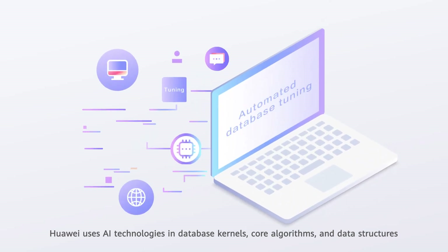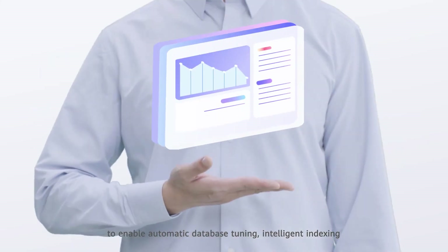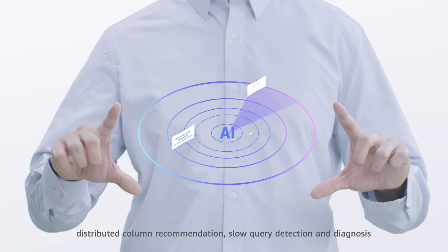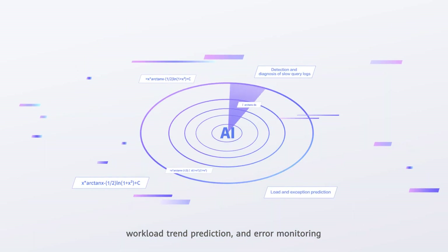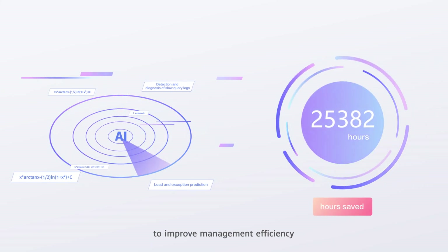core algorithms and data structures to enable automatic database tuning, intelligent indexing, distributed column recommendation, slow query detection and diagnosis, and workload trend prediction and error monitoring, to improve management efficiency.